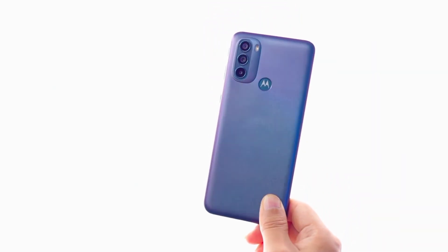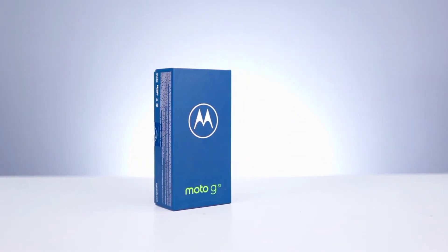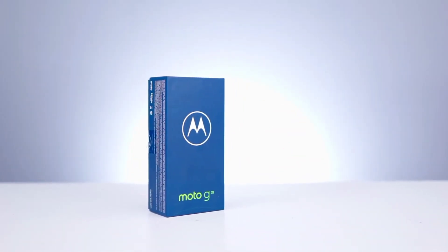Motorola has done a great job launching this smartphone at 12999 rupees, and Motorola is a good brand — good job, Motorola! Like, share, take care, and stay safe.